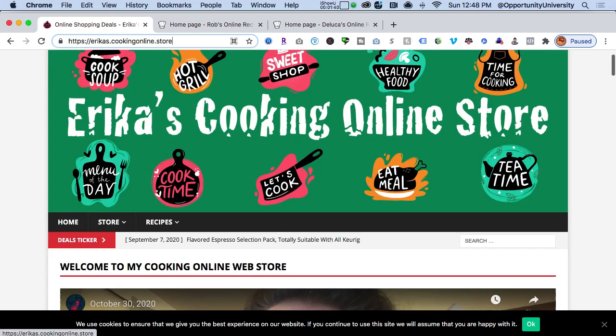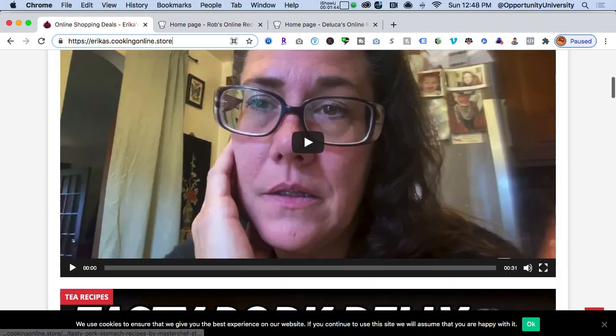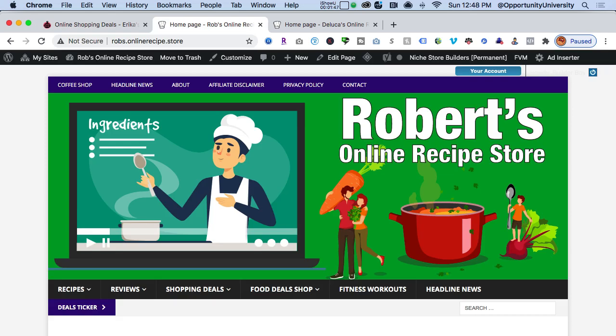Here's Erica's web store. She has a message from herself to greet people to her site. Sit back, relax, and let's spend the next couple of minutes sharing with you how simple this can be. Click the banner ad, go to my Facebook page and engage with my chatbot, ask me questions. If we need to jump on a call together, I'm here to help you every step of the way.